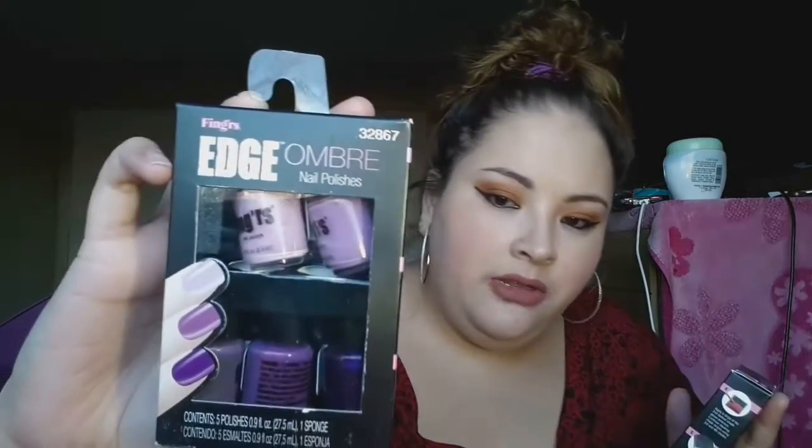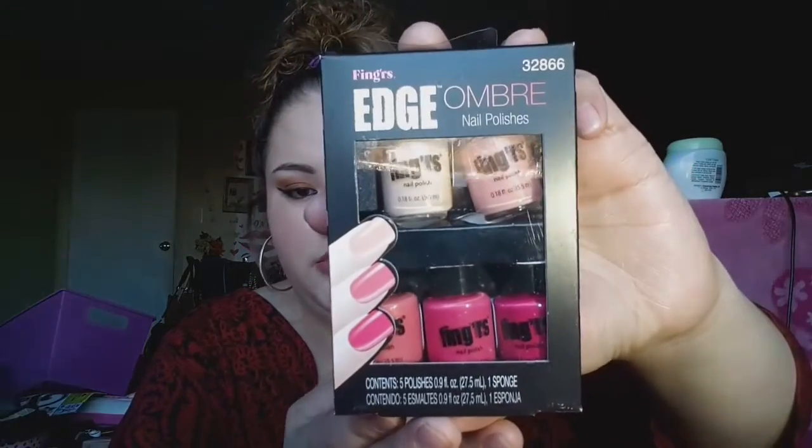I think I'm missing something else but I'll go back and get that. In the last bag, I got another one of those, and also some mini nail polish in purple — they come in a set of five — and one in pink, which is really pretty.